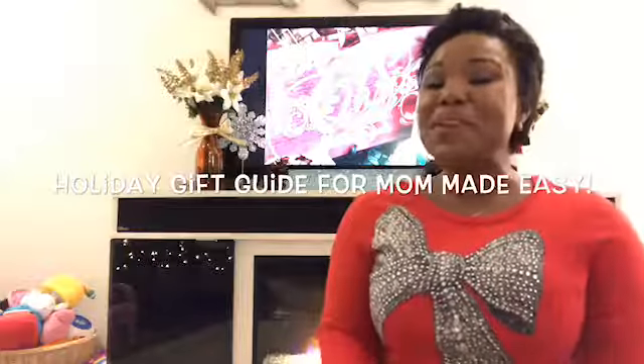Hey guys, welcome back to my channel. Today's video is going to be a simple, easy gift guide for moms of young children and moms with children with special needs. As mothers, we all tend to give ourselves to our children and families, and oftentimes we forget about ourselves, especially during the holidays. When people ask me what I want for Christmas, I honestly always forget, but throughout the year I can remember things I appreciate. So let's just jump right in.